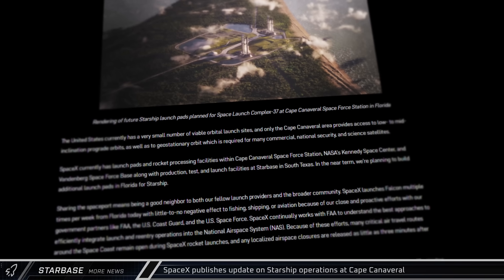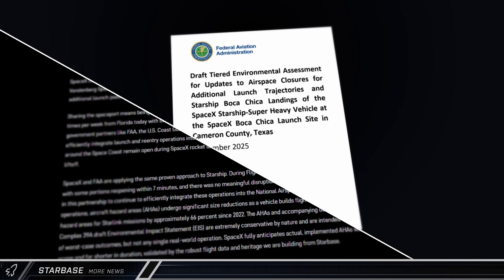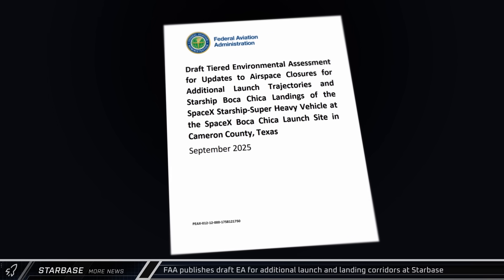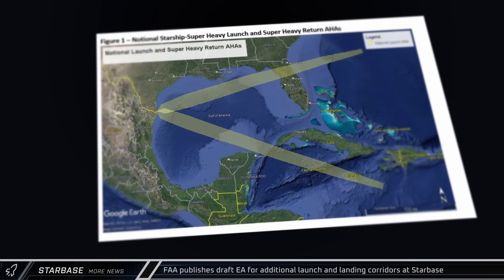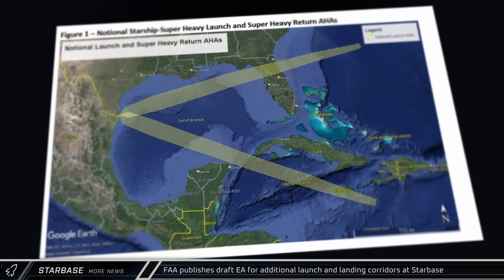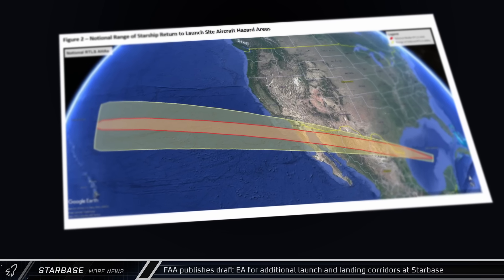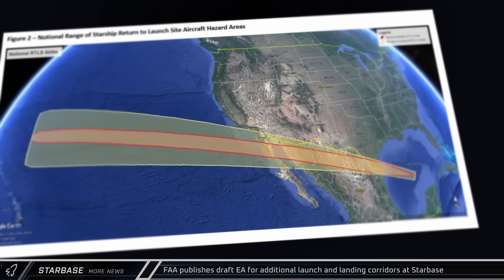This will allow the other launch companies operating at the Cape to keep working even while Starship is flying. The FAA has published a draft environmental assessment for additional launch and landing corridors from Starbase. The two newly proposed flight paths cross over land, passing over Florida on the northern path and the Cayman Islands and Jamaica on the more southern route. A landing corridor is also shown for Starship, crossing over Mexico before coming into South Texas and landing back at the launch site.